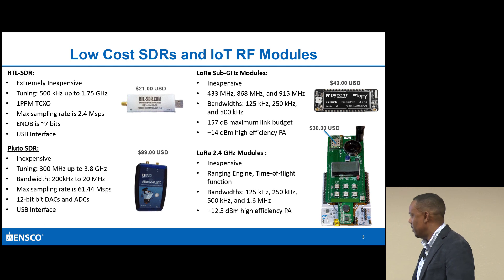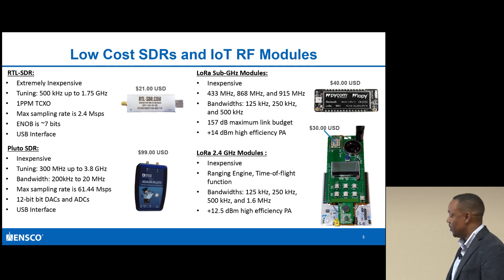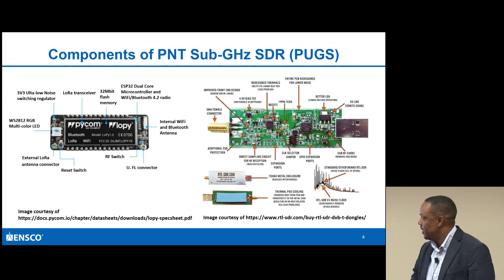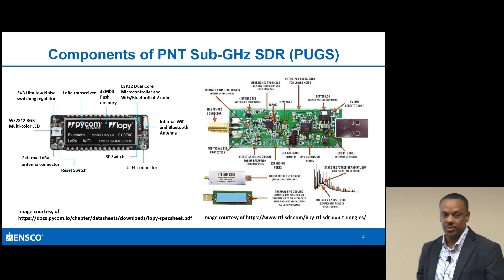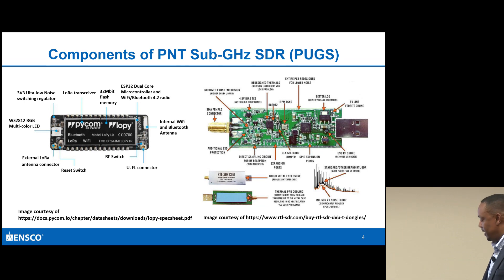It has a lot of options in terms of bandwidth: 125 kHz, 250 kHz, and so forth. The next chart describes the components. With the different components of the LoPy, the key things are all these different transceivers. This gives an overview of what the RTL-SDR is - I just wanted to highlight that.